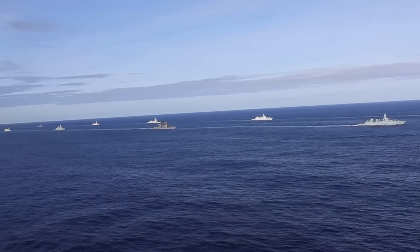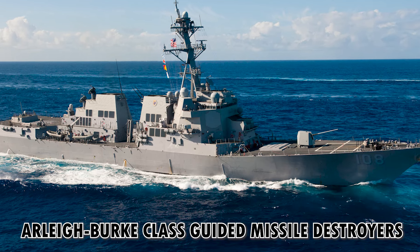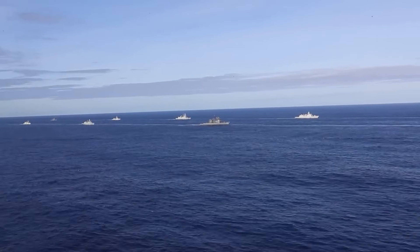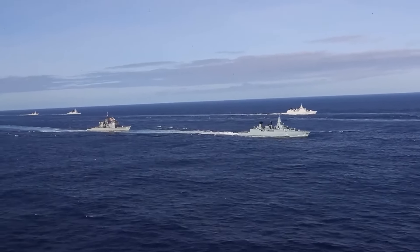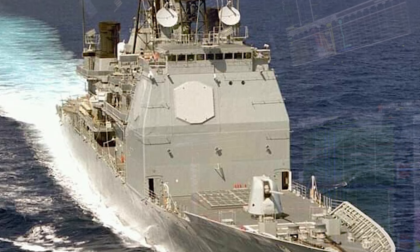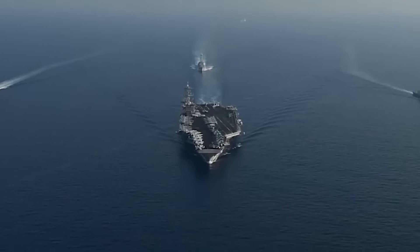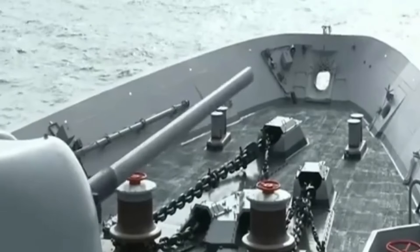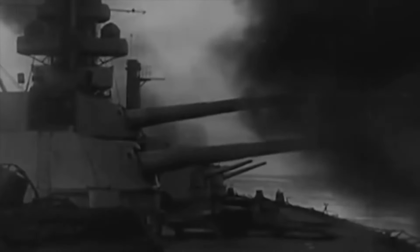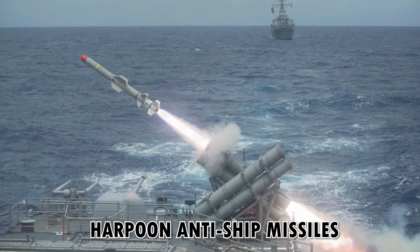This group also contains the Ticonderoga class guided missile cruiser USS Lake Champlain and the Arleigh Burke class guided missile destroyers USS Wayne E. Meyer and USS Michael Murphy. These massive ships are responsible for protecting the carrier strike group from submarine as well as surface threats. Guided missile cruisers are huge, heavily armed warships that play an essential role in modern naval warfare, equipped with a variety of missiles, guns, and radar systems enabling them to defend against air, surface, and underwater threats. The USS Bunker Hill is an Arleigh Burke class guided missile cruiser featuring SM-2 surface-to-air missiles, Tomahawk cruise missiles, and Harpoon anti-ship missiles.